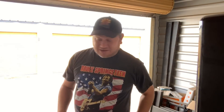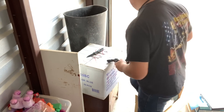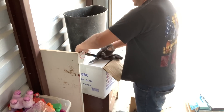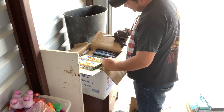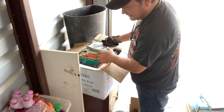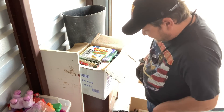This box here says books, so let's check it out. It says books, it feels like books. And it is books — lots of kids' books. I did see some boxes labeled books. We'll go through them and see if there's anything valuable to flip online or on Amazon, but this doesn't appear to be anything here.